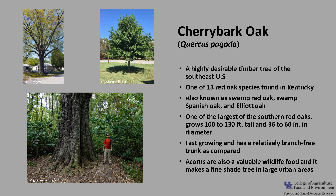This good straight form adds to its timber value. Its acorns are also a valuable wildlife food, and it makes a fine shade tree in large urban areas.